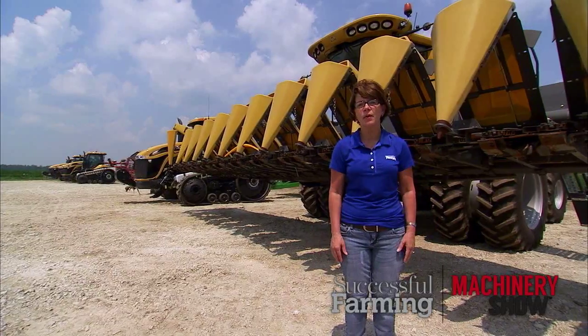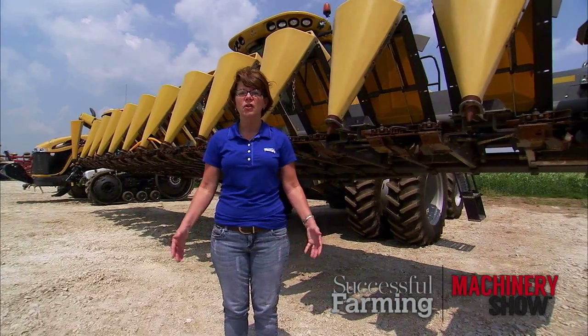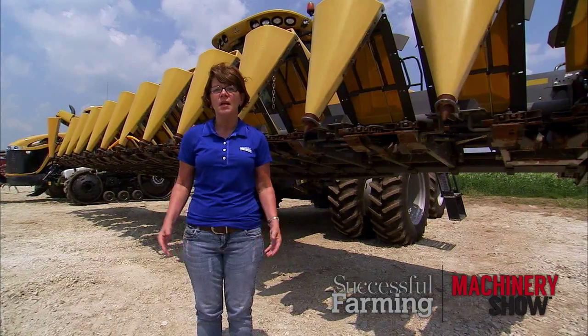As their farm operation has grown, so have the challenges of managing assets spread across many miles. Solutions like Connected Farm can be priceless, especially during the busiest times of the year.